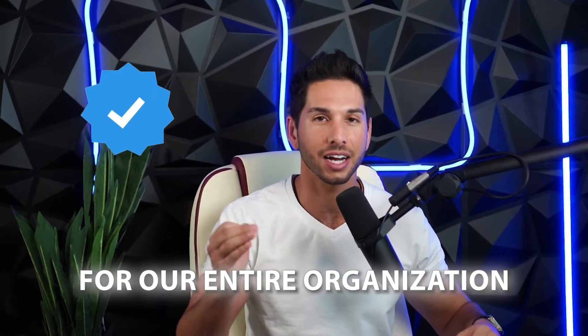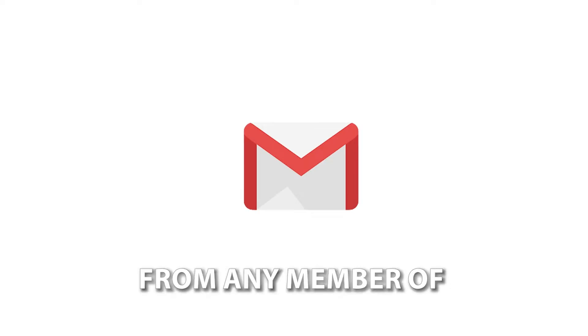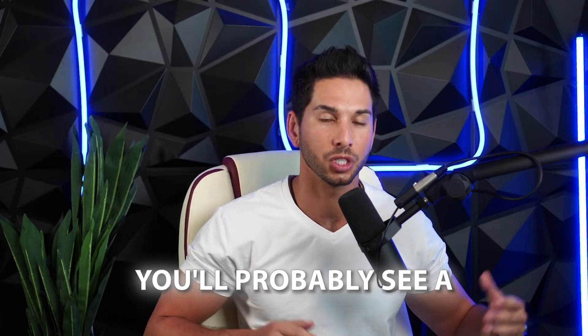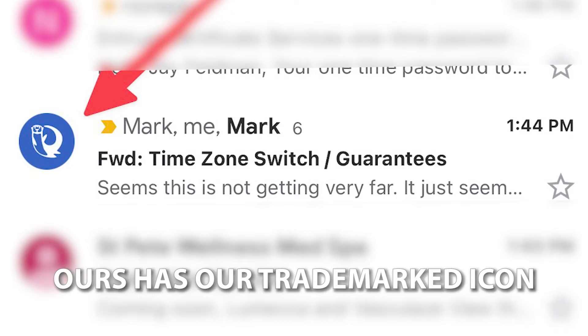I just got a blue check for our entire organization on email. Now, anytime somebody receives an email from any member of our organization, their name is going to have a blue check next to it. And if you're looking at email on your mobile phone, you'll probably see a whole bunch of circles with colors and a letter. Ours has our trademarked icon.